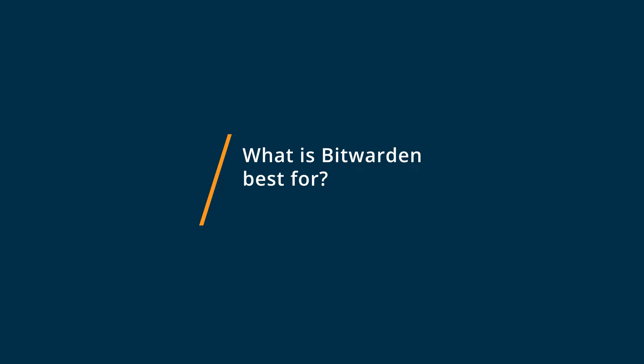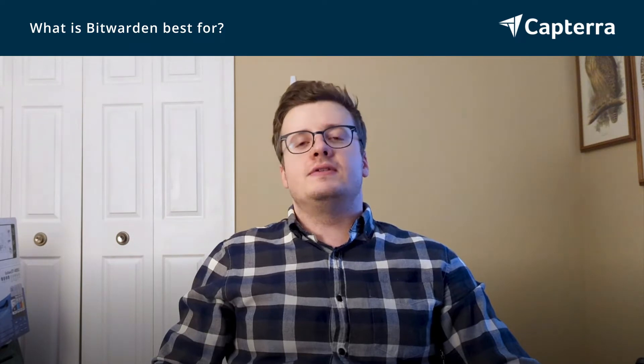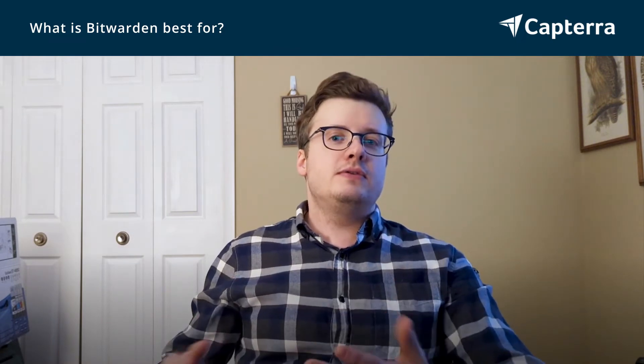Bitwarden is great if you like supporting the open source community. Bitwarden is open source, and you can even run your own instance if you want to. They also have commercial plans. However, the Bitwarden team is considerably smaller than something like Keeper. Bitwarden is best if you like having something that's open source, built on open standards, and if you want to support something like that.